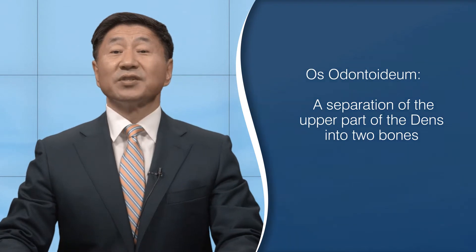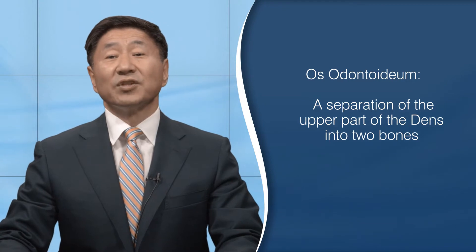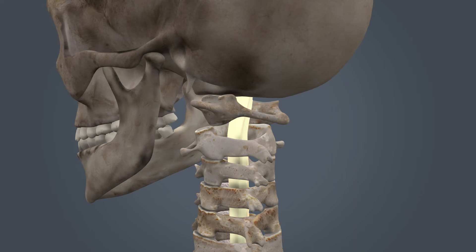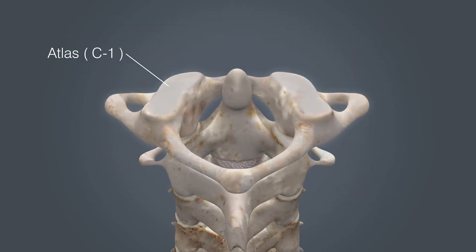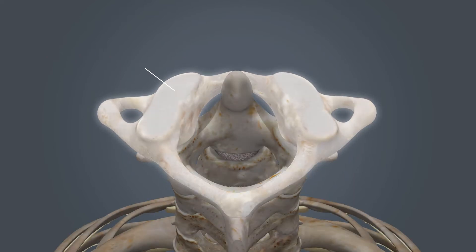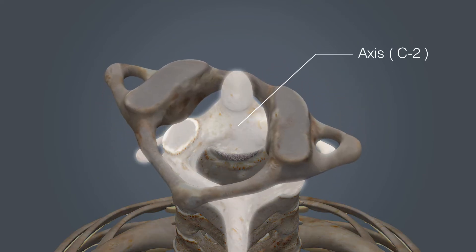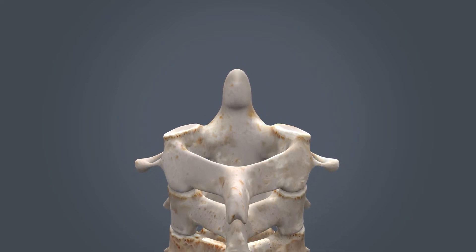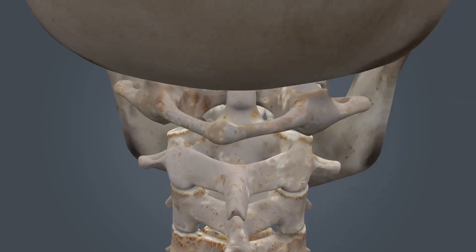The next variant is the os odontoideum, a separation of the upper part of the dens into two bones. Let's go over some anatomy so you can make sense of what this means. Your head essentially swivels around your neck. The uppermost bone of the neck is a ringed structure called the atlas, also known as the C1 bone. This bone rotates around a post called the axis, also known as the C2 bone. The dens is the actual projection of the main body of C2. As you can see, this relatively simple arrangement allows your head to rotate around your neck.